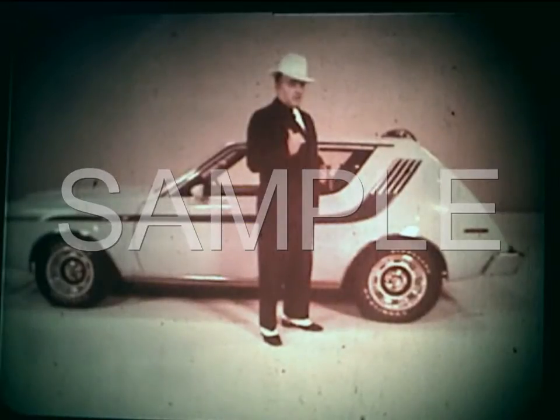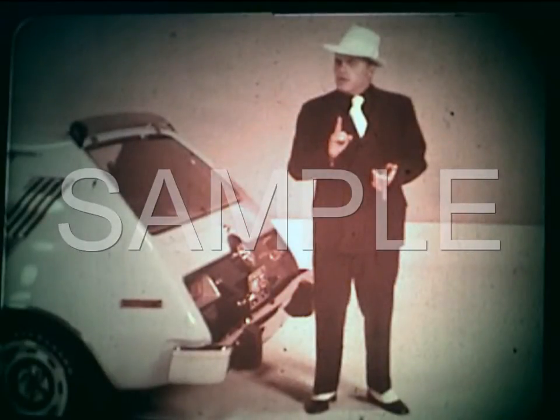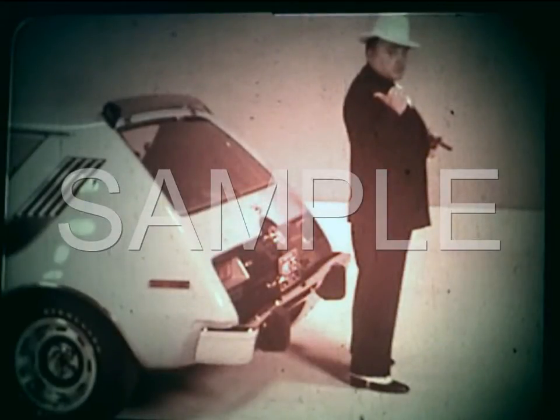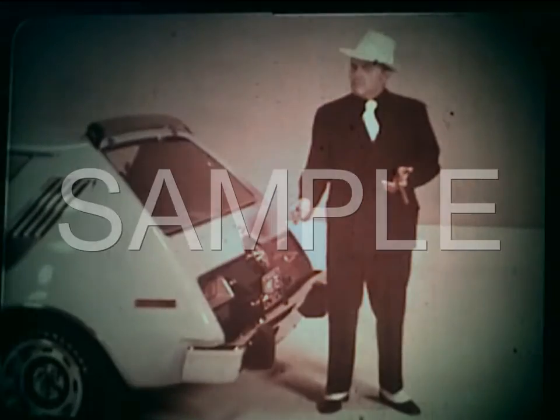I'm not wasting my time with something I can't unload. On top of that, Gremlin's got a 21-gallon gas tank. Vega holds 16, Pinto 13, and you can get only 10 out of Beetle. And it ain't like Gremlin was a real gas chugger, either. You can drive a long time.